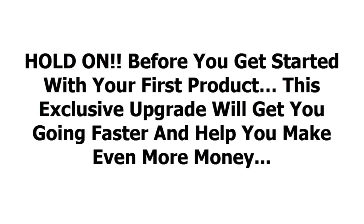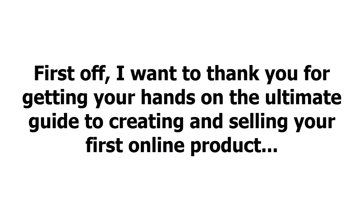Hold on, before you get started with your first product, this exclusive upgrade will get you going faster and help you make even more money. First off, I want to thank you for getting your hands on the ultimate guide to creating and selling your first online product.